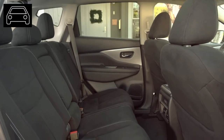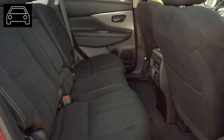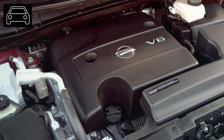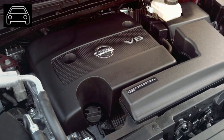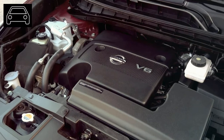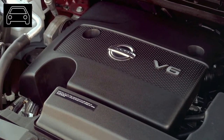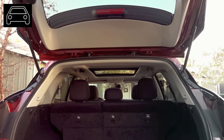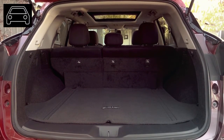Interior options also differ with the trim levels. The Murano SL adds a leather-wrapped steering wheel, remote engine start system, 10-way power driver's seat including 2-way power lumbar support, and intelligent climate control. The SL trim also upgrades the audio with more speakers and a more intelligent navigation system.